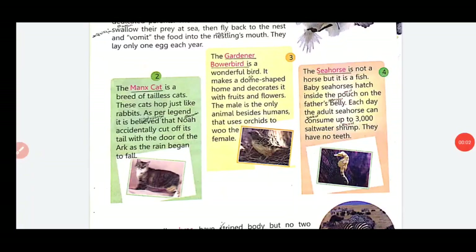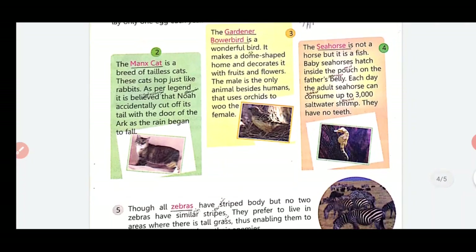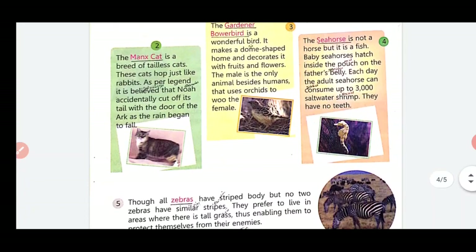The seahorse is not a horse but it is a fish. Each day the adult seahorse can consume up to 3,000 saltwater shrimp.